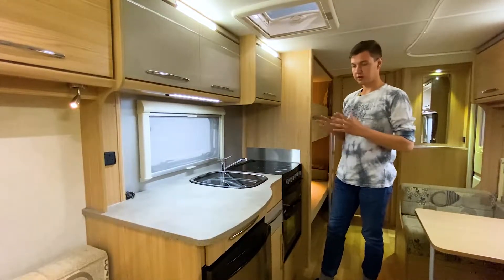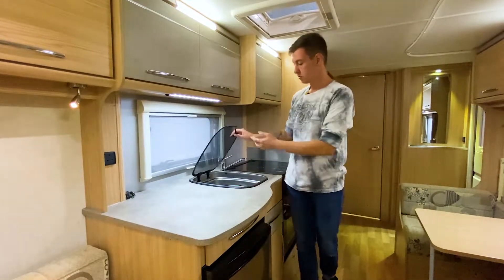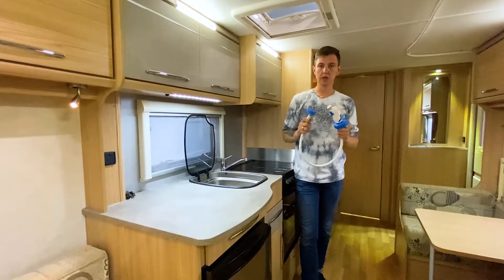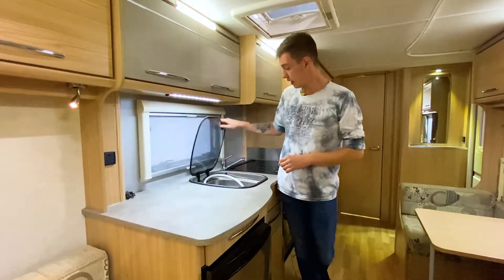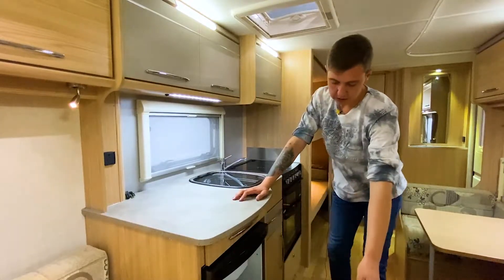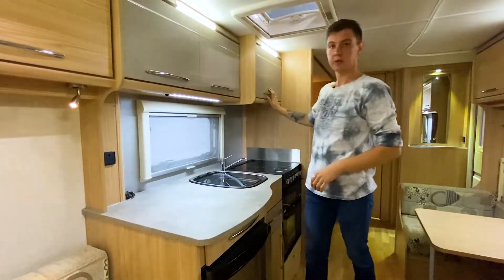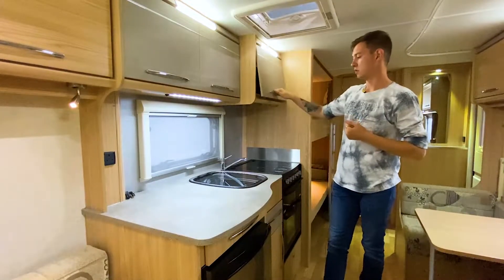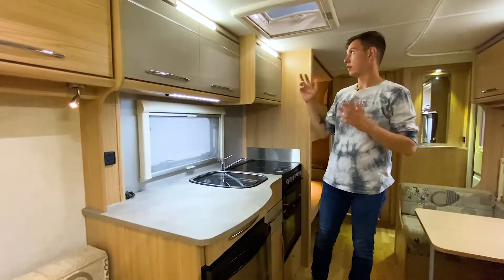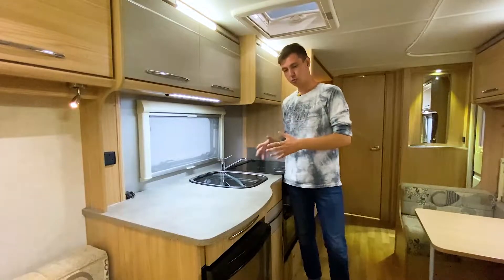Кухонный блок тоже довольно английский: три газовые комфорки и одна электро, снизу гриль и духовой шкаф. Раковина под закалённым стеклом, выполнена из металла, полуквадратной формы, очень просторная. Здесь уже стоит водяная помпа, которая набирает воду в систему. Снизу есть места для хранения кухонной утвари. Холодильник фирмы Thetford на 80 литров, работает от газа, электричества и от аккумулятора. Сверху — места для хранения и микроволновая печь от 220 В, спрятанная под ящиком. Освещение — небольшое окно над блоком, декоративные диоды и лампочка, направленная на рабочую зону.